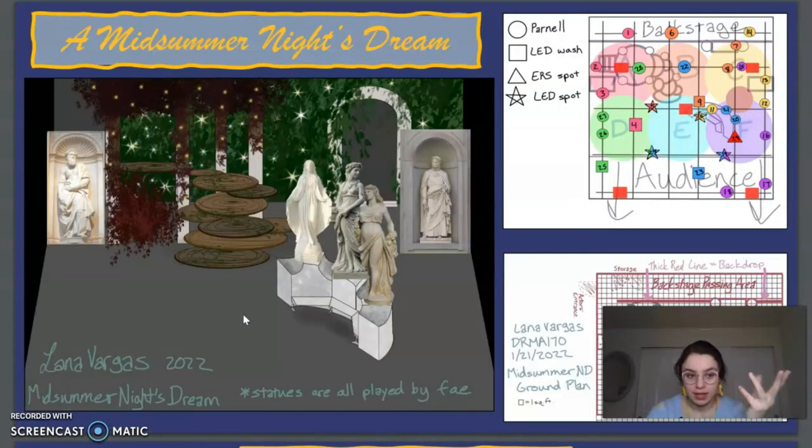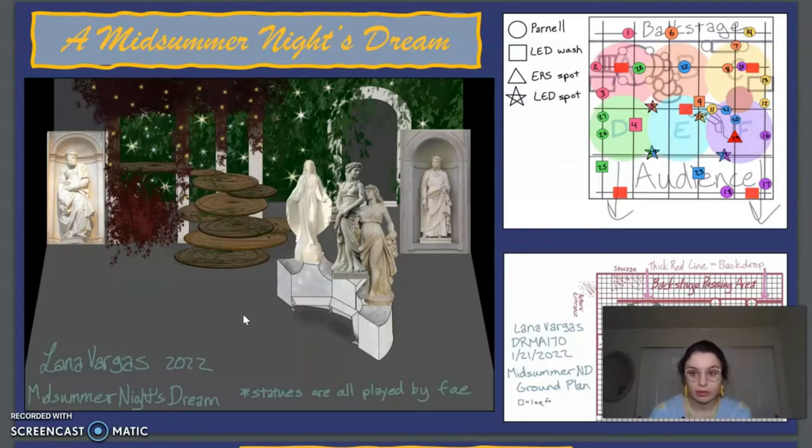Then basically the same thing with another project: A Midsummer Night's Dream, which I absolutely love. We have the ground plan, lighting plan, and rendering of the front of stage, and then some of the designs. This one was really fun because it's actually a Regency-era-does-Greece thing — a lot of Regency era designs are very much Greek revival style, so I thought it would be fun to tie that in. Peaseblossom and Titania look absolutely gorgeous in their Grecian-inspired dresses, and then we have Puck just looking like a snack.